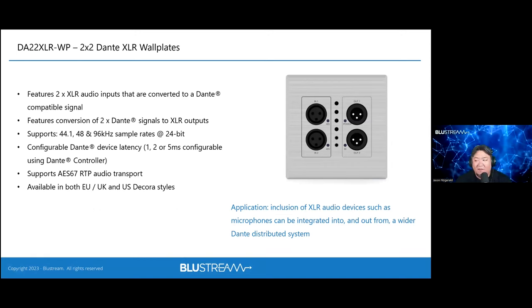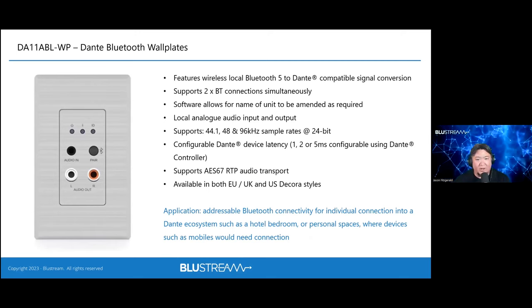The DA22 XLR addresses a gap in the market for XLR wall plates, offering a two-input, two-output XLR wall plate with front-panel controls. All these Dante devices will be migrating to DEP — the Dante Embedded Platform — removing chip supply concerns and adding web GUI and API control. Bluestream also offers a Bluetooth wall plate for connecting Bluetooth devices to Dante networks, filling another recognized need in the industry.